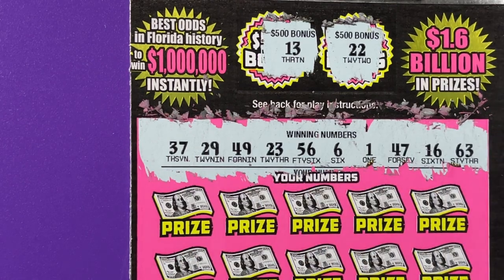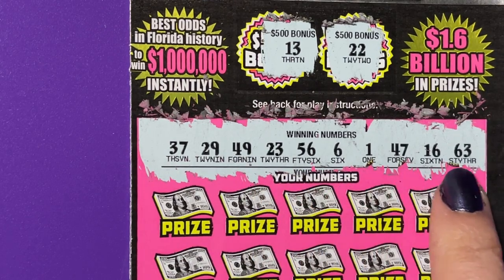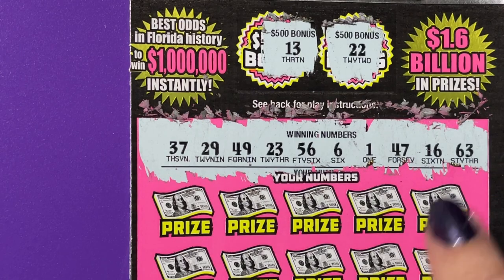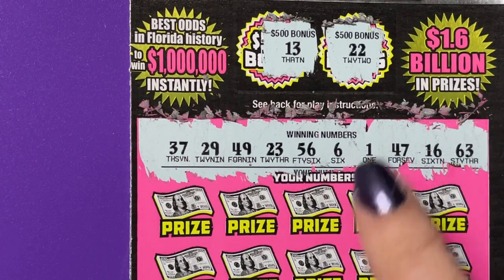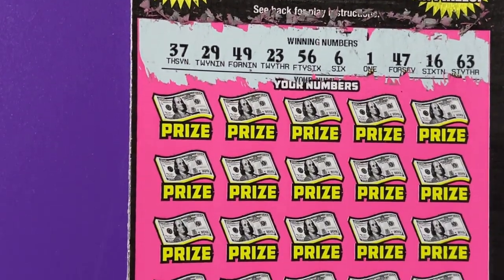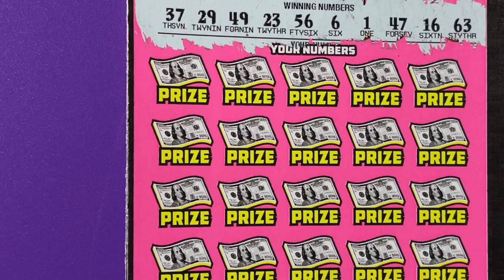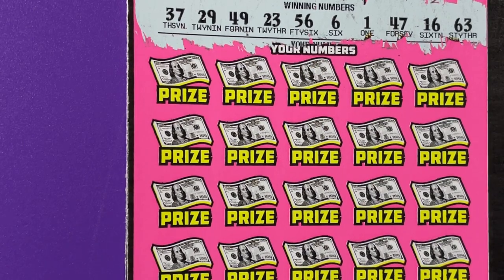So do you see a 13 or a 22? No, we have a 23 and a 16. So we did not get the bonus, so we can just slide that right on up and forget about it. Let me do a few rows and then I'll have to figure out what to do with the rest of the ticket.